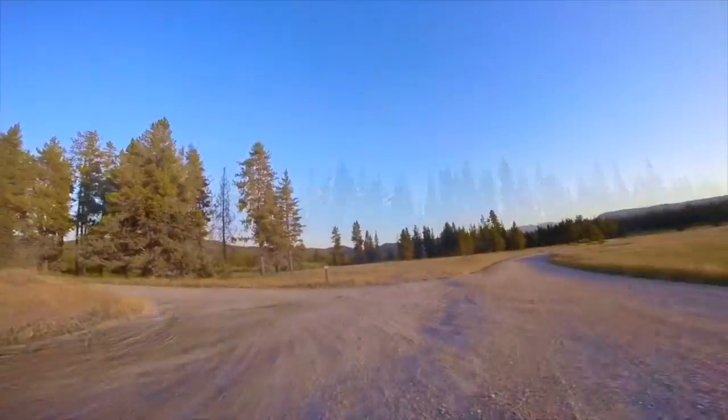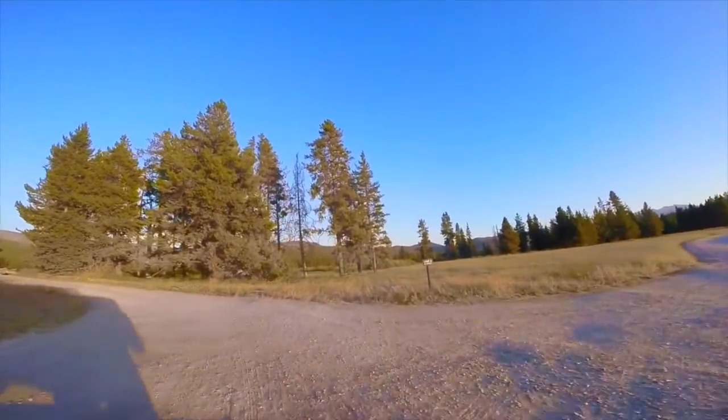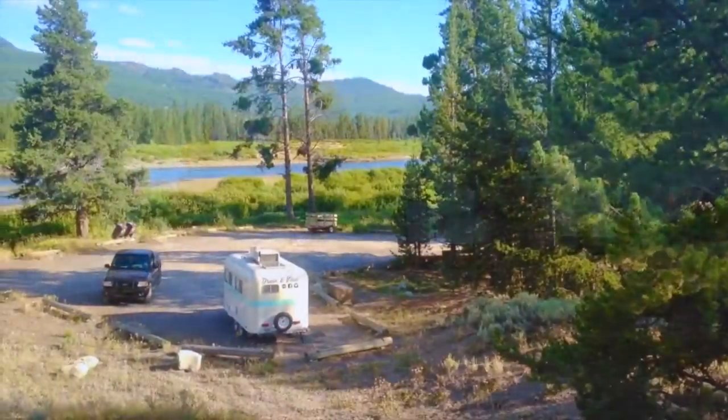We drove to Yellowstone National Park and set up camp on Snake River. It's located just a few miles away from the park's southern entrance.